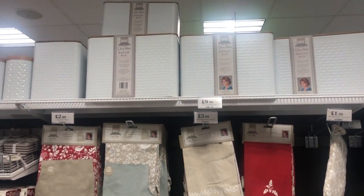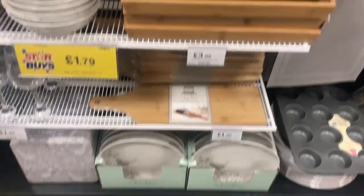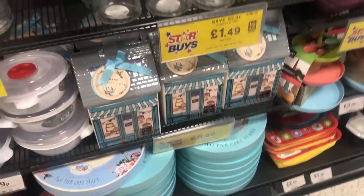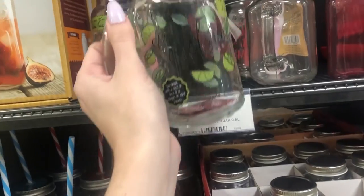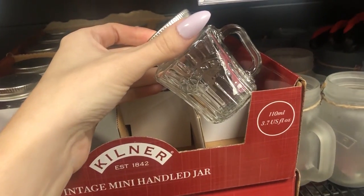I did notice that the Jane Asher stuff is now in Home Bargains. I'm not sure if it's always been there, but I'm almost 99% sure that Jane Asher used to do the range in Poundland. I went into Poundland recently to get some Jane Asher stuff and they didn't have it - she must have moved to Home Bargains.